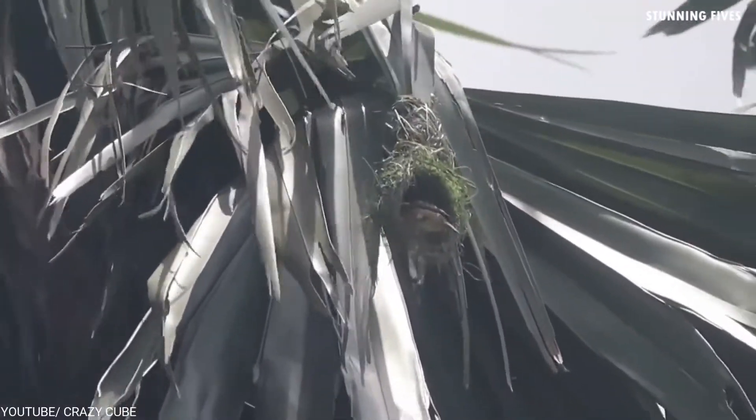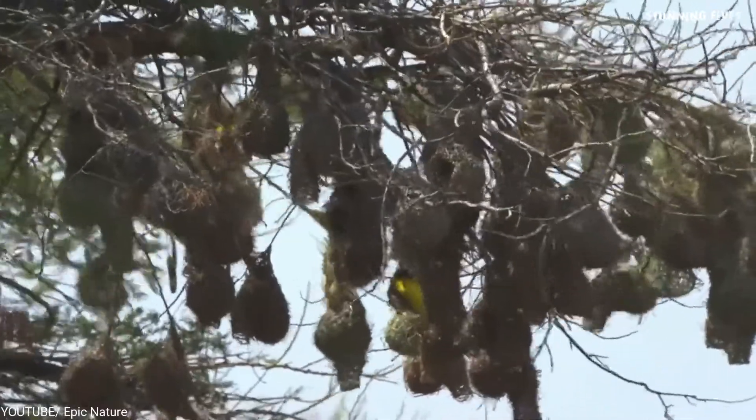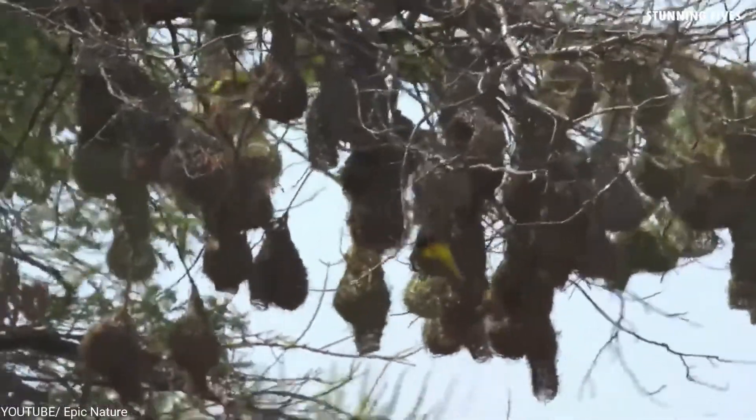The breeding season is in the monsoon, so the nests are constructed on the eastern side of acacias or palm trees, as it provides the best protection from the southwest monsoon. These pendulous nests are retort-shaped, with a central nesting chamber and a long vertical tube leading to the side. Sometimes the abandoned nests are used by mice or other birds.